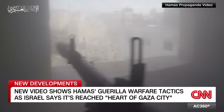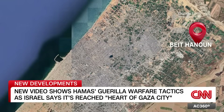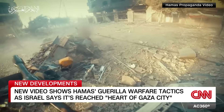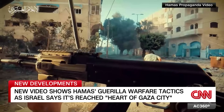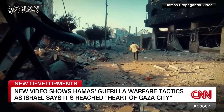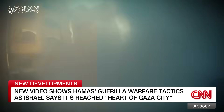CNN has geolocated several videos released in recent days to northern Gaza, in Beit Hanun, Atatra, and the Shati refugee camp, indicating Hamas is likely still mounting attacks in areas Israeli forces entered over a week ago. The videos provide a limited window into the group's guerrilla tactics and the threats Israeli forces face as they move deeper into Gaza.